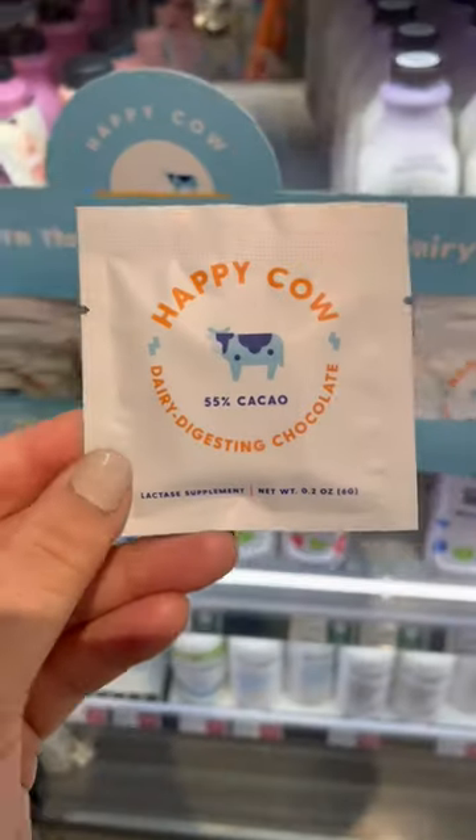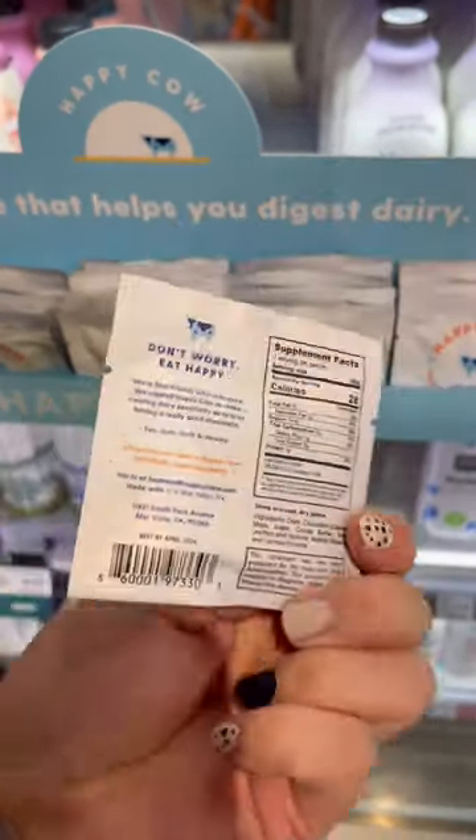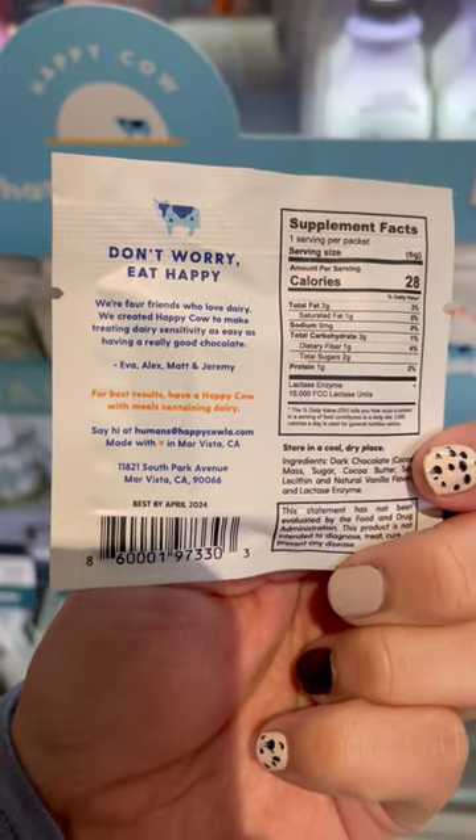Have you tried this Happy Cow from Whole Foods yet? I was in the milk section and saw this dairy digesting chocolate. The hubby is pretty lactose intolerant, so I decided to get one for him to try.